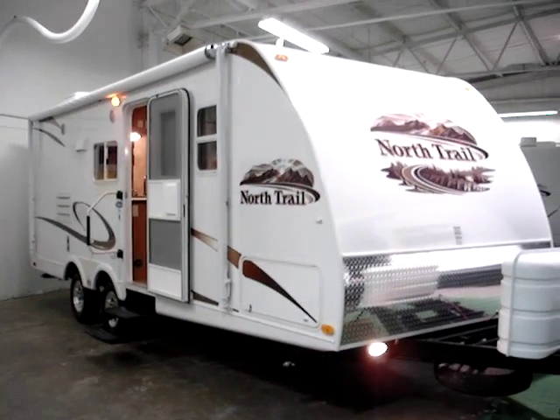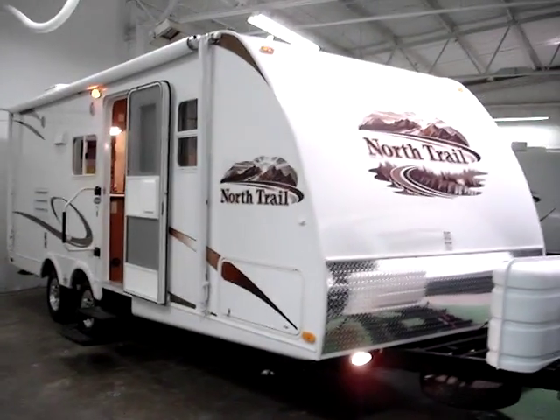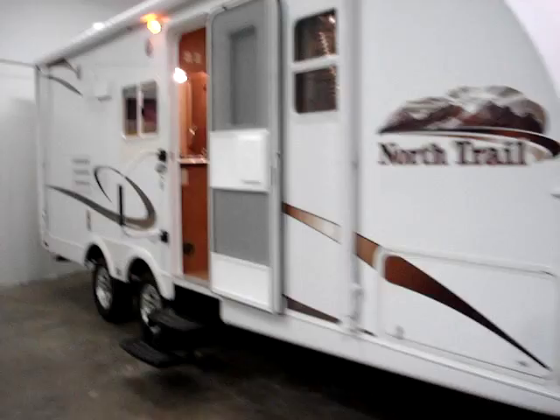This is the North Trail Model 21 FBS manufactured by Heartland Recreational Vehicles, and this presentation is brought to you by Terry Fraser's RV Center in Eldridge, Iowa.